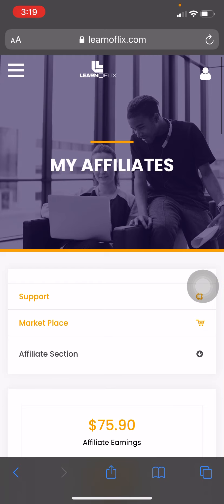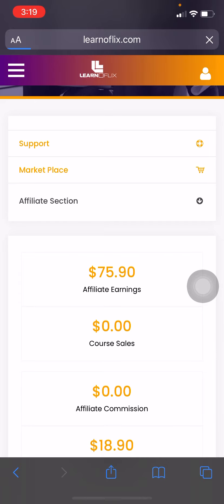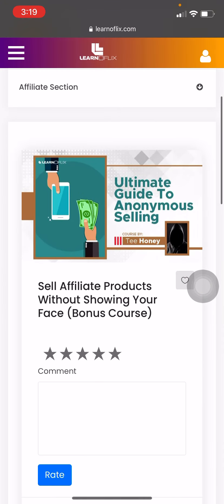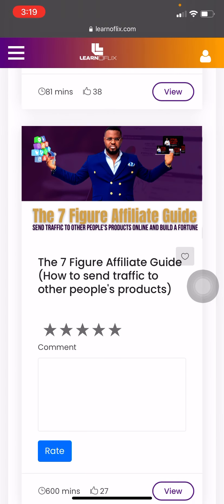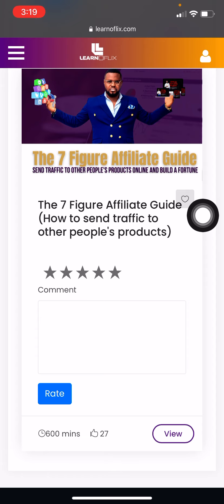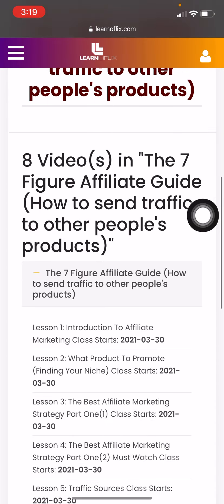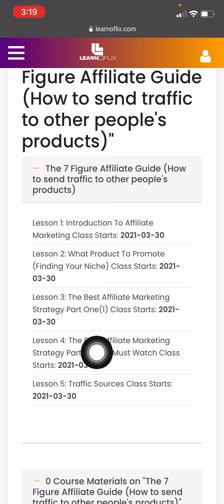Once you are done watching the video, the next thing to do is go over and click on the Affiliate section — the Training Center — because you need to get trained. You need to understand the business and the Seven Vehicle Affiliate Guide. Click on 'View' to move to that training page. You'll see Lesson One: Introduction to Affiliate Marketing, then lessons two, three, four, and five.